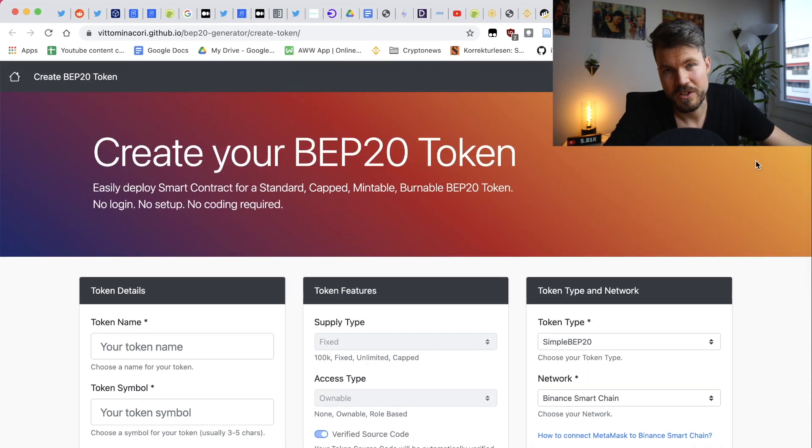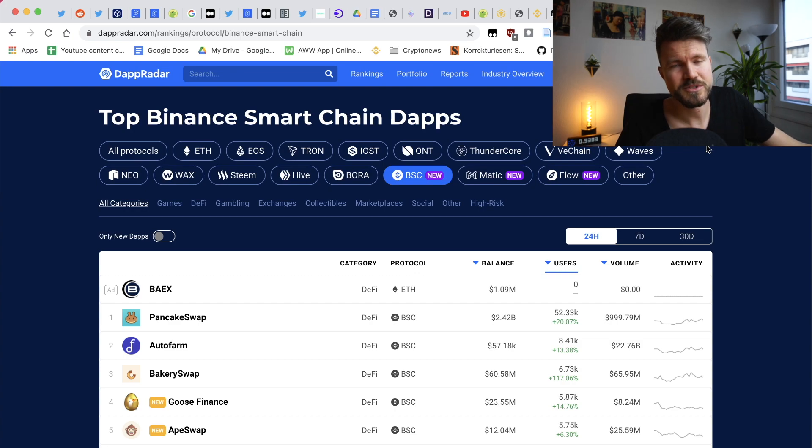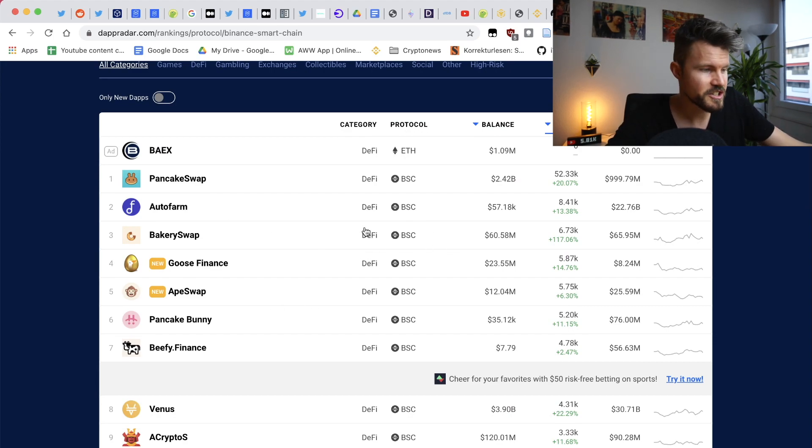If you want to find out what the top DeFi apps are for Binance Smart Chain, you can go to dappradar.com, filter for BSC, and find the different applications running on Binance. As I mentioned, many of them are basically copy-paste from Ethereum — there's not a lot of original work in most of them. It feels like Binance is just pumping out DeFi apps left and right, many taking on the vegetable meme theme. It's like a factory.